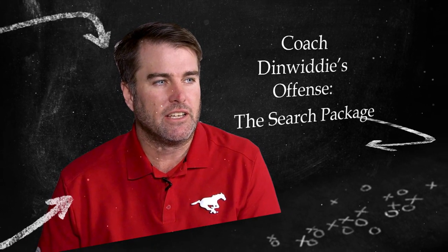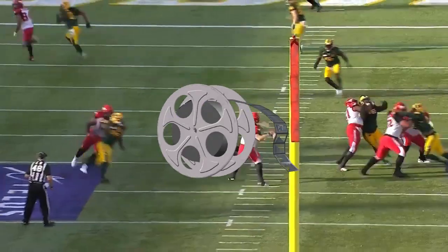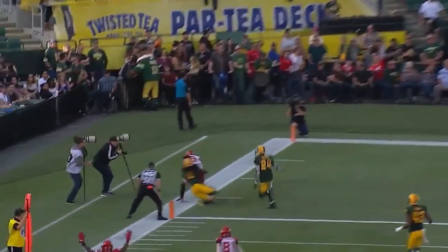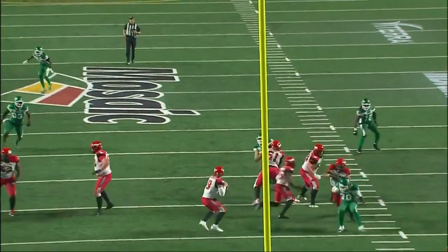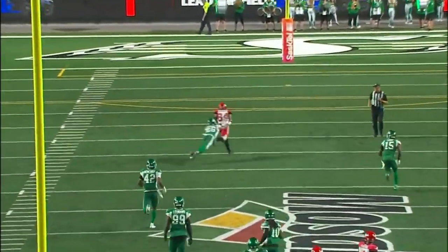Welcome to the first X's and Argos film session of 2020. I'm Ben Grant. Over the past few months, I have drawn up every single play the Calgary Stampeders ran in 2019 in an attempt to gain a better understanding of what coach Dinwiddie's offense might look like in Toronto this year.